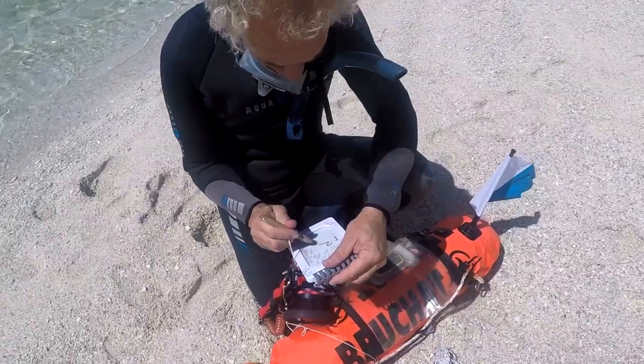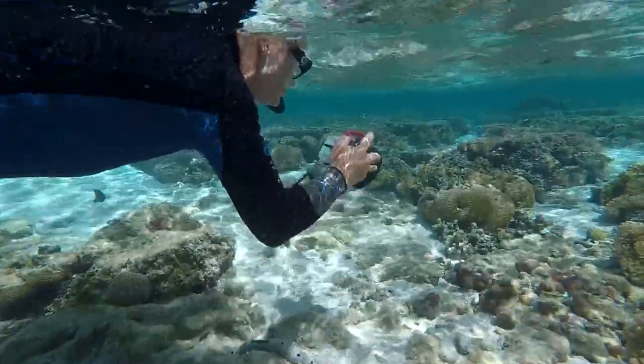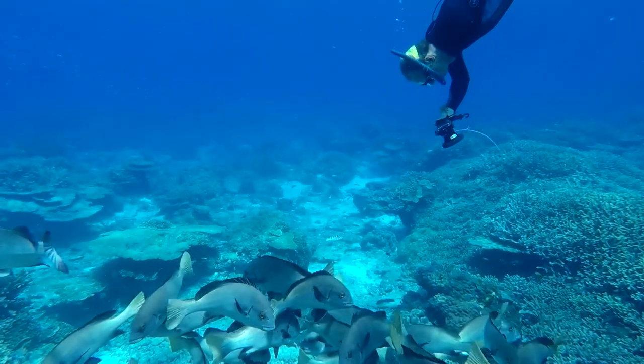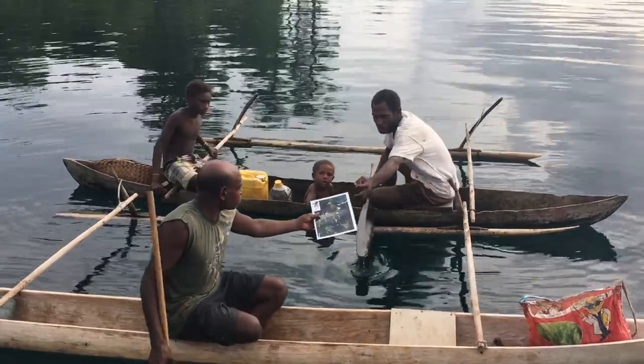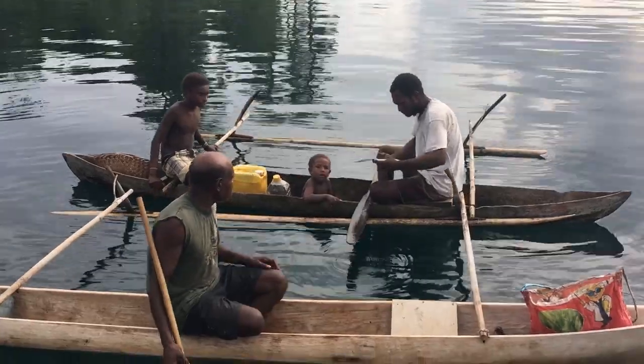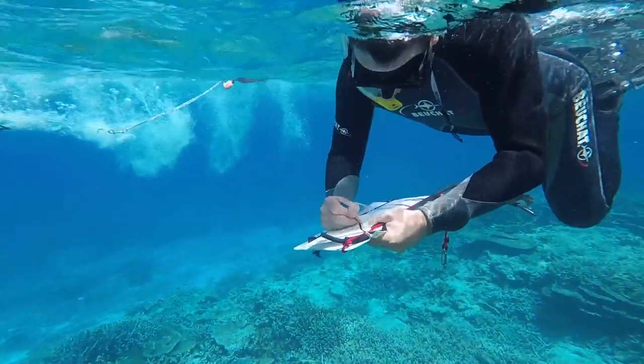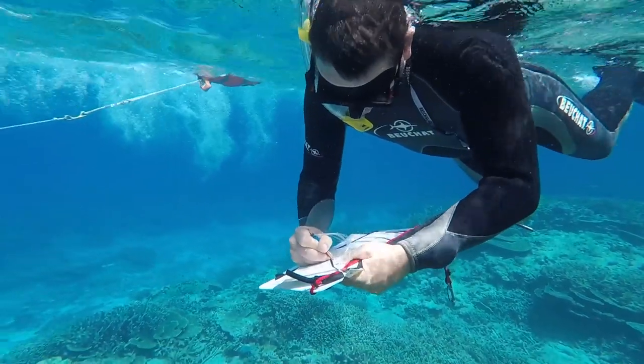The habitat mapping process developed by our team combines the satellite imagery with local reference data, machine learning, and object analysis. This global effort is based on two decades of UQ's experience in coral reef mapping. Through engagement with the reef research community, we were provided with several hundred datasets which have helped us train and validate the detailed benthic and geomorphic map layers.